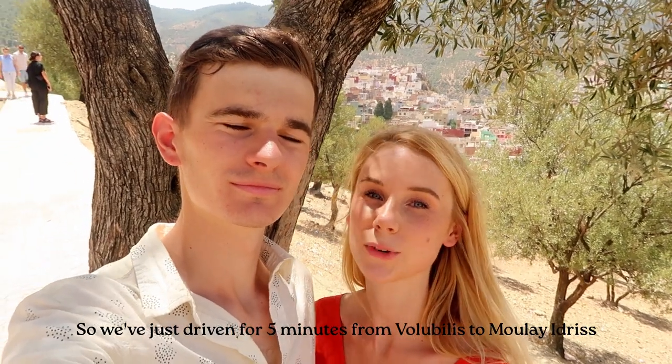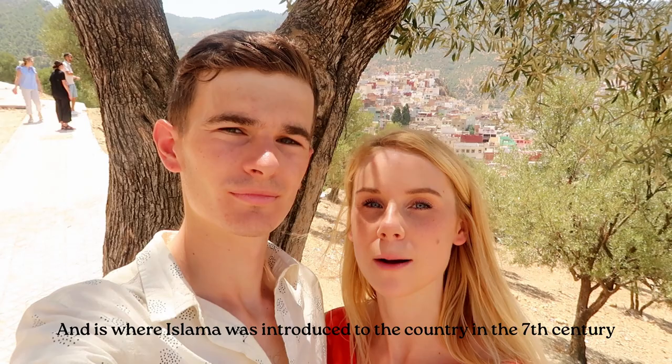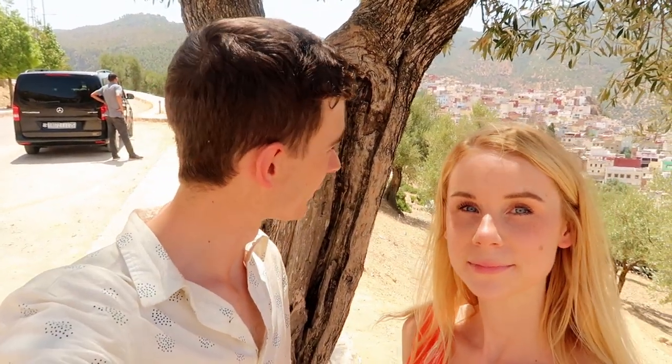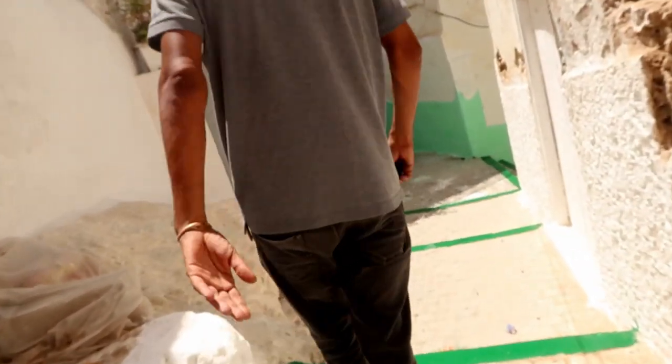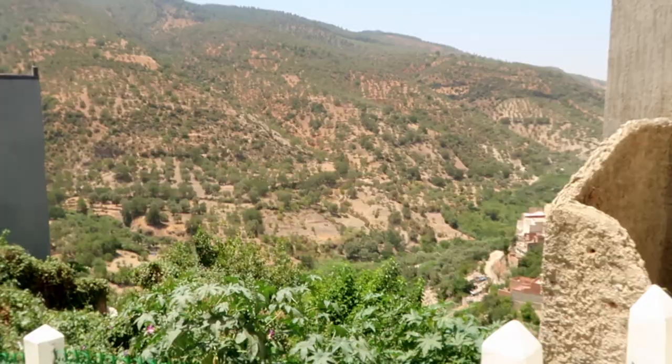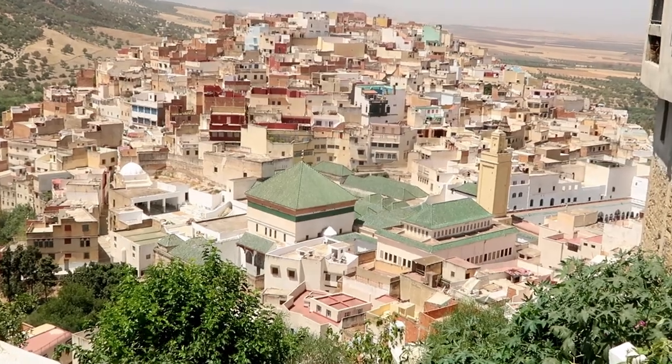We've just driven five minutes from Volubilis to Moulay Idris, which was the original capital city of Morocco and it's where Islam was introduced to the country in the 7th century, so it's really cool to see. It's one of the holiest cities in the whole of Morocco. We've come out to this little viewpoint — it's really nice, all the different colourful buildings. We just drove through it to get here. Right on the side of the mountain. The guide explained that the green and red is the symbol of paradise colours, and the village has a Quranic school, Arabic school, and also a mosque.